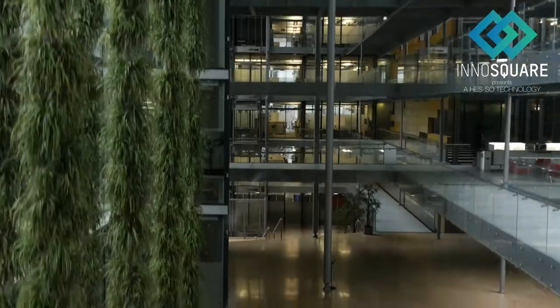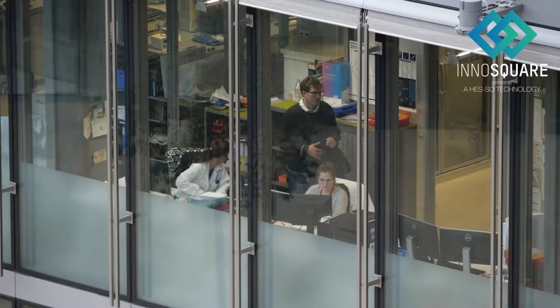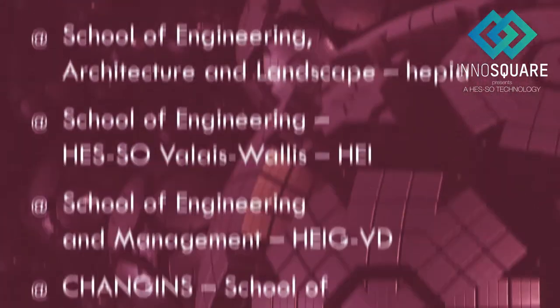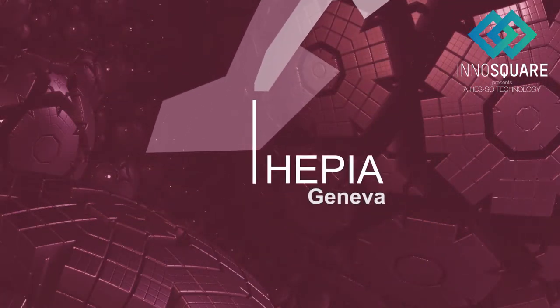There are several biological barriers in the body created by the layers of cells forming tight junctions. Are you looking for a novel in vitro model of drug delivery? Let's hear about the technology developed by the tissue engineering laboratory of EPIA Geneva.